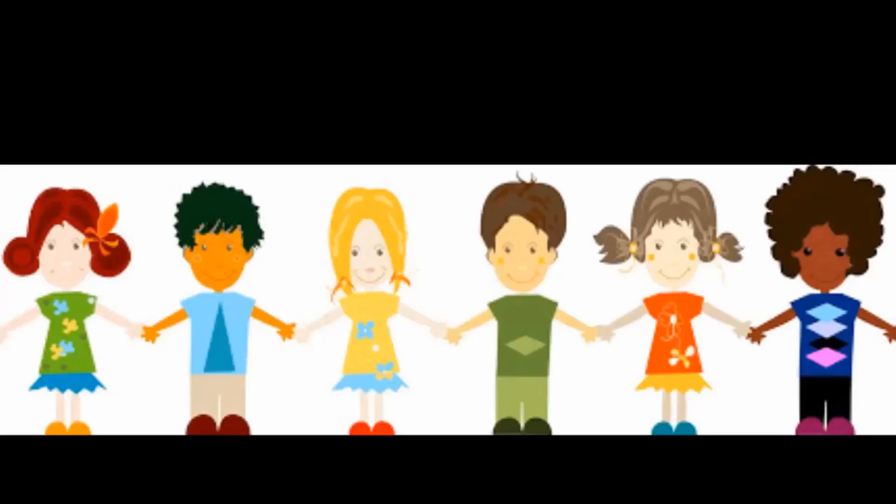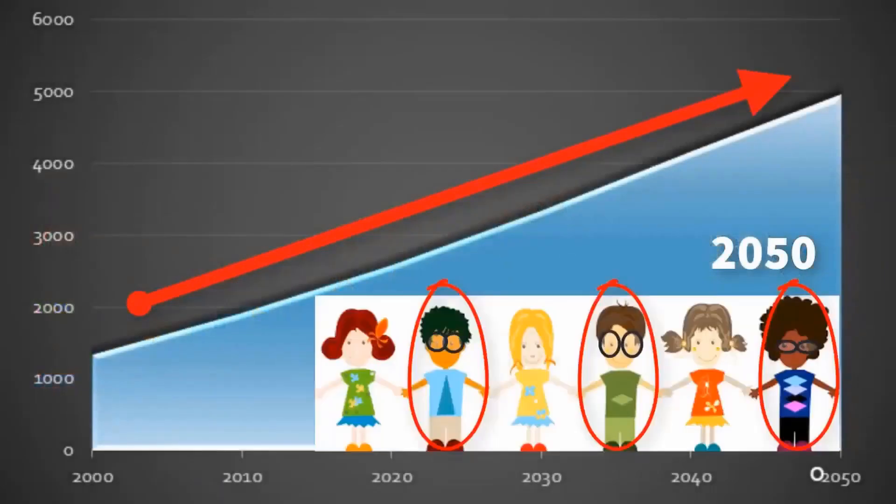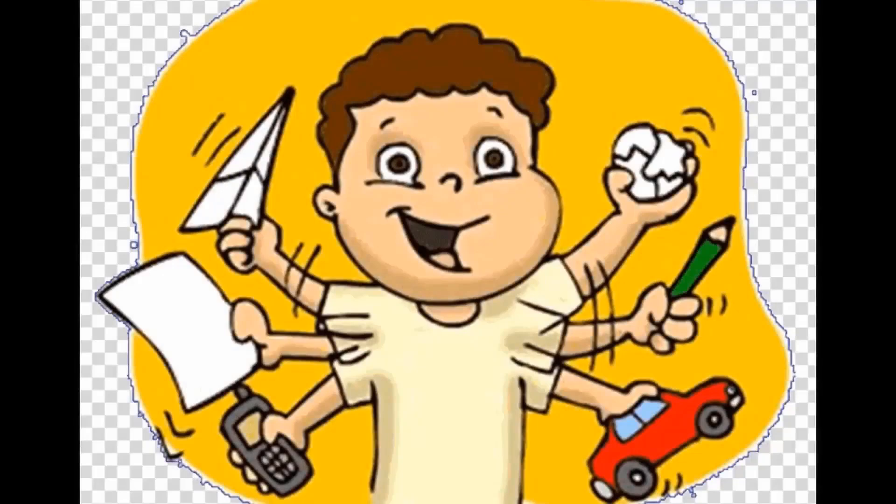Myopia, or short-sightedness, is a problem that limits the ability to see distant objects clearly without glasses. One out of six children are suffering from myopia, and by 2050, close to 50% of the population would be myopic. Attention deficits and communication issues are also more common in these children.